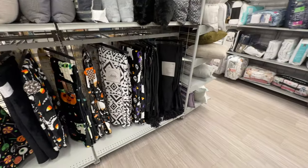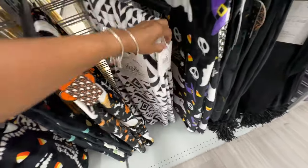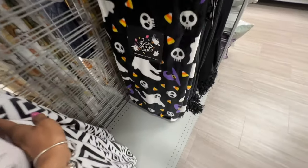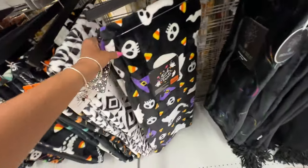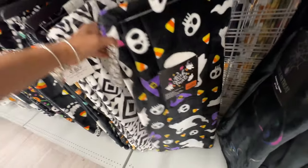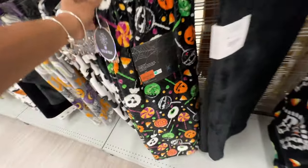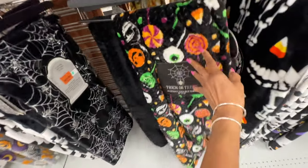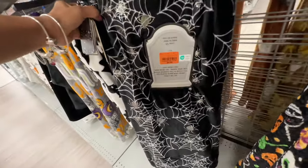The Halloween throws are out — this black and white one is nice, $13. Look at this spooky ghost 'trick or treat' throw — $13. Oh, look at this one — $10. And the spider one — $10.